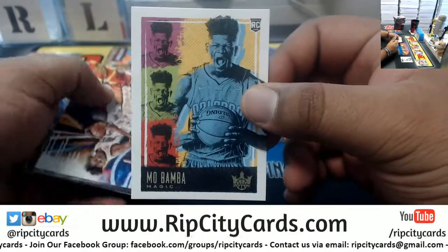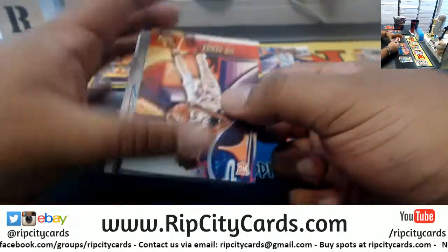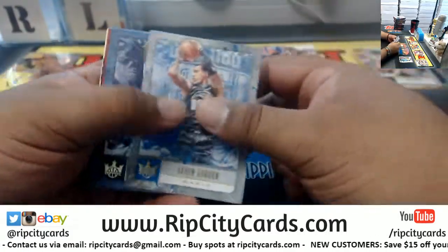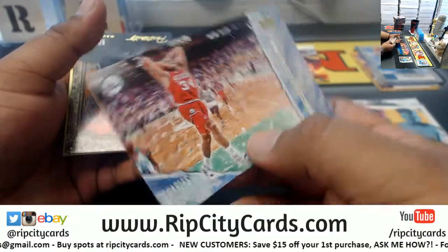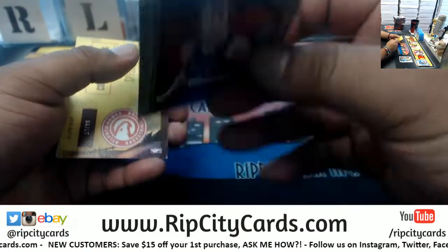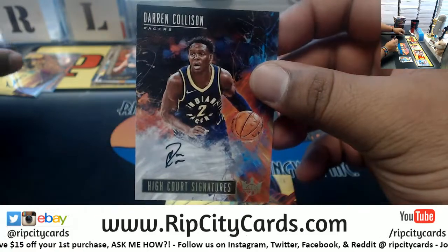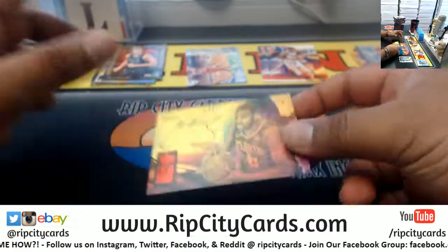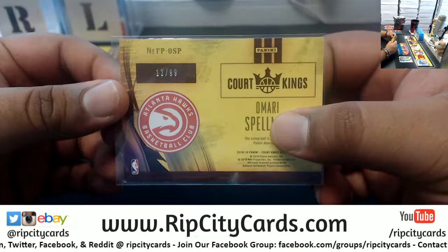We got Mo Bamba for the Magic, the third variation — that's the third rarest. The fourth one is the absolute rarest, those are super hard to hit. There's another Bamba — this is the second variation. Gordon Magic, Temple Grizzlies, Lamb Hornets, Dun Bulls, for the Sixers we got Charles Barkley, the Points in the Paint insert. Dirk Nowitzki Mavericks portrait, that's to 199. Autograph for Darren Collison of the Pacers. Omari Spellman Hawks on-card autograph, numbered to 299.